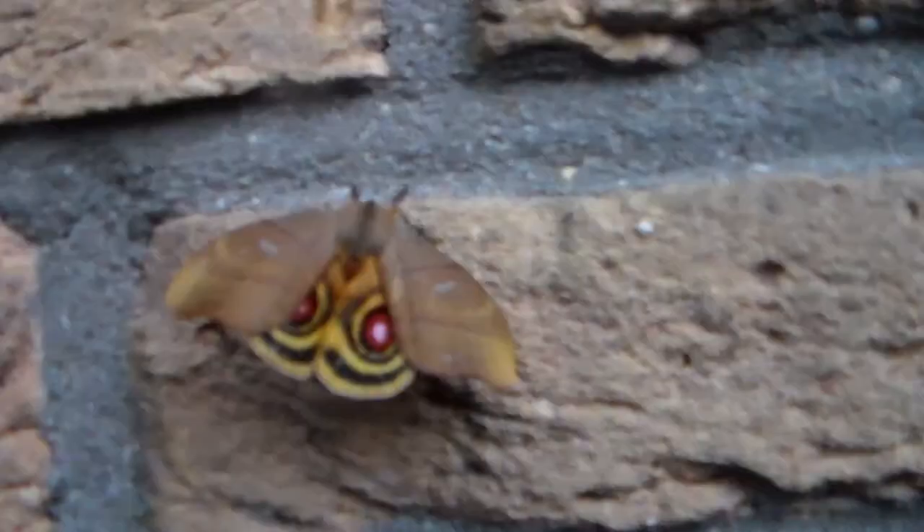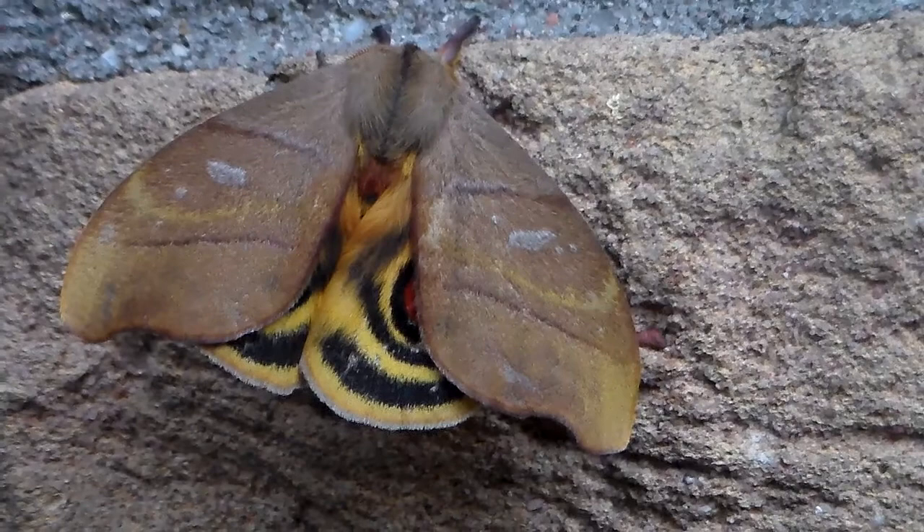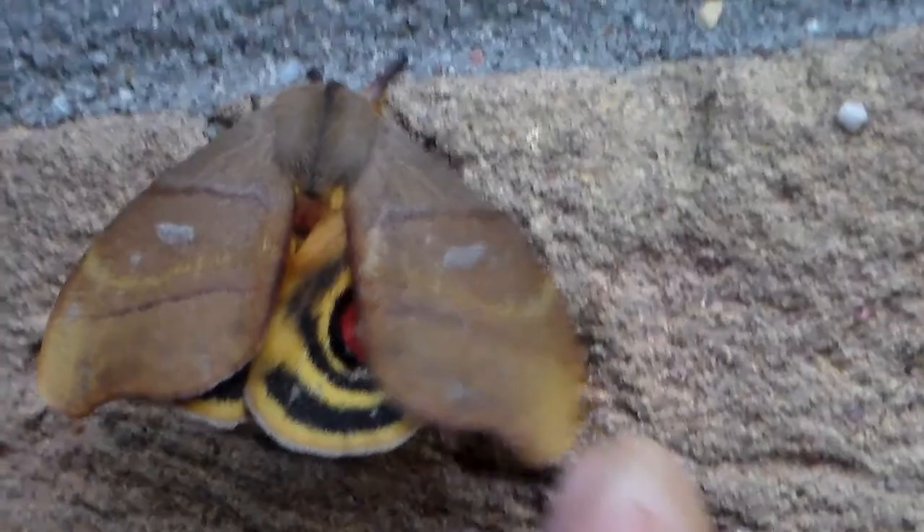As expected. And now it's closing the forewings over the hind wings, effectively camouflaging itself. With the wings closed it looks rather leaf-like — oh, I startled it again. So incredible, so amazing.